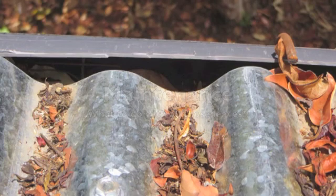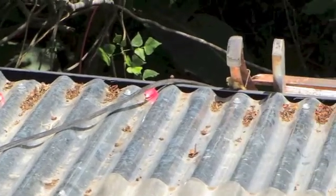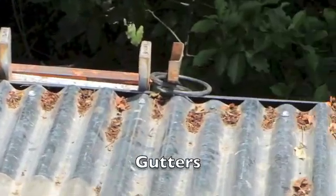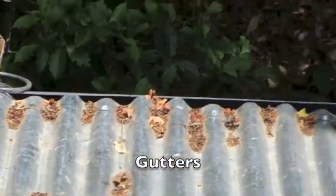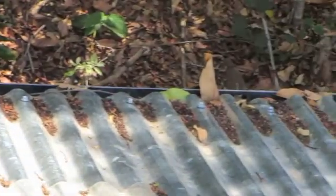The major maintenance problem presented by every rainwater system is trying to figure out how to keep leaves and other debris out of the system. There are a couple of options depending on the level of maintenance you can supply. The simplest solution, and the one that we decided to go with, was putting a wire mesh over the gutters to keep large debris such as leaves and twigs out of the system.